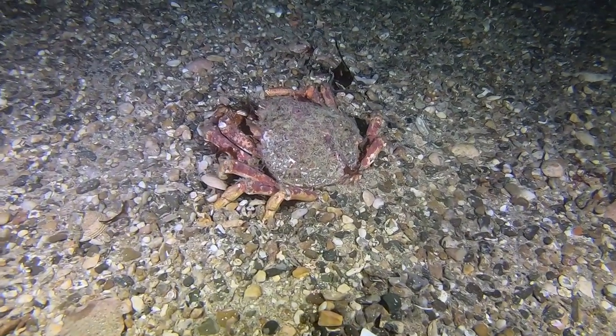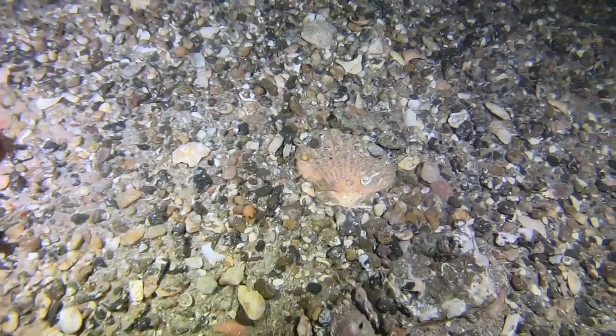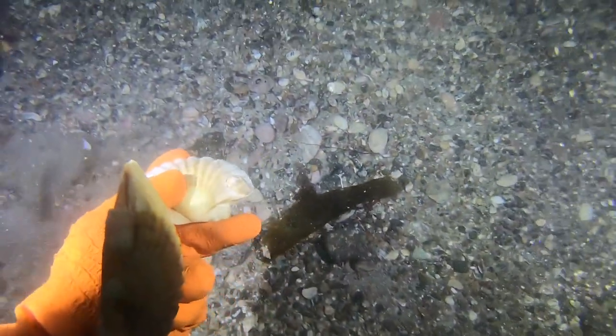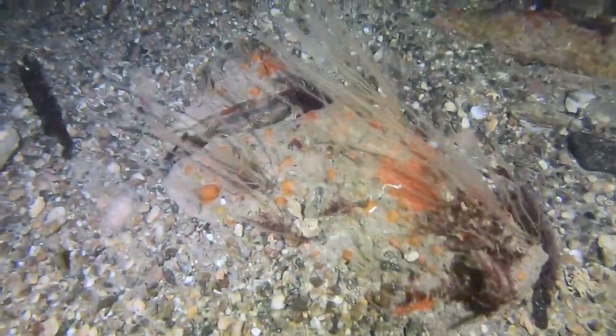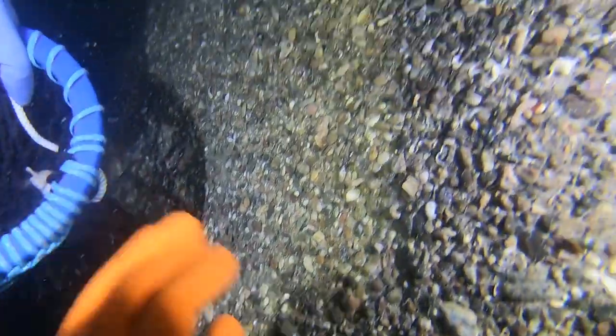There's plenty of spider crabs but they're all small, very relaxed or tired. That one's too small - put that one back. Oh look, there's a Shanker. They call them Shankers in Guernsey, but everyone knows them as brown edible crabs.